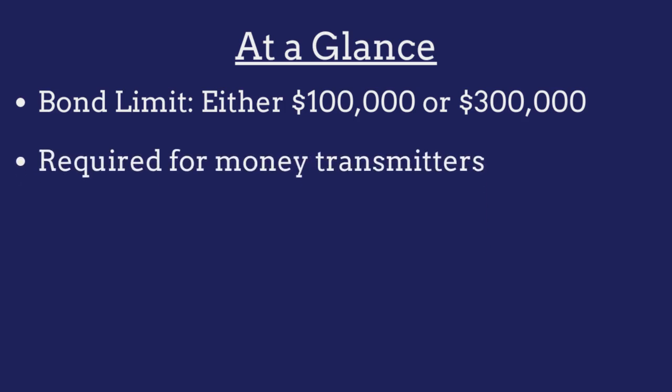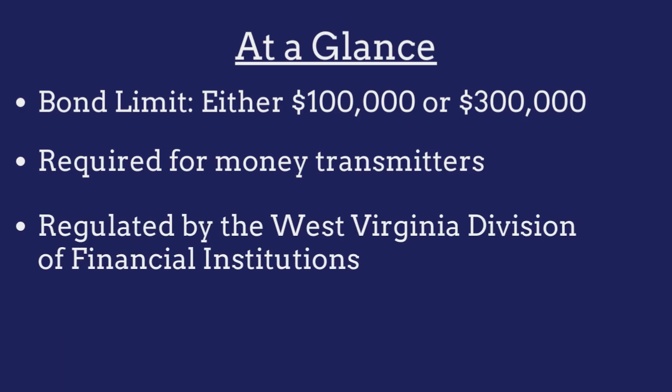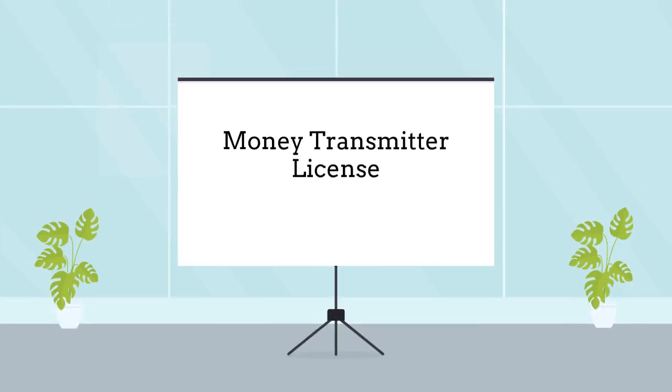The bond is required for all money transmitters operating in the state and is regulated by the West Virginia Division of Financial Institutions. Money transmitters are required to purchase this bond as a prerequisite to obtaining a business license.